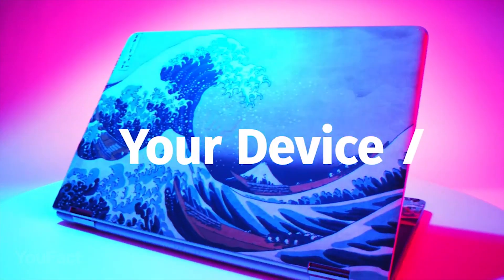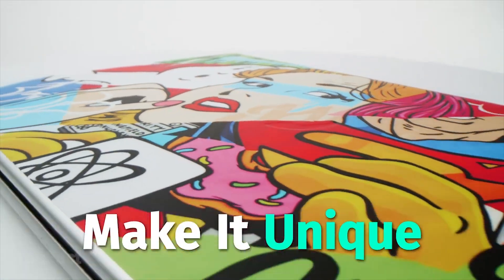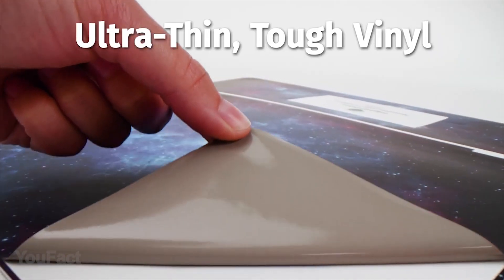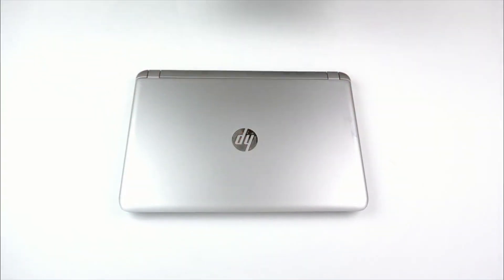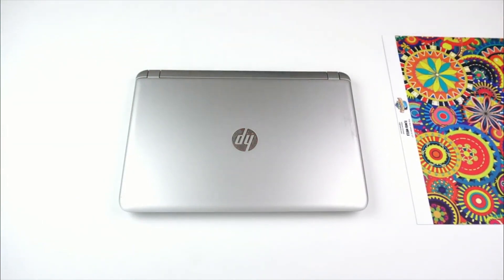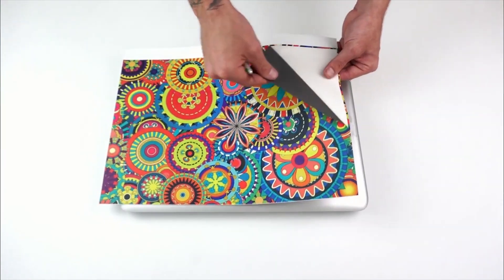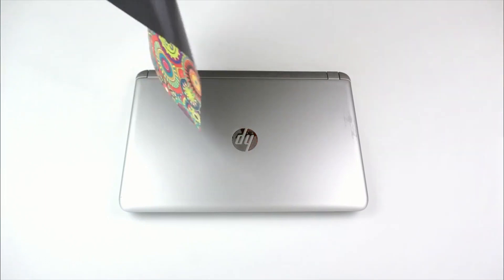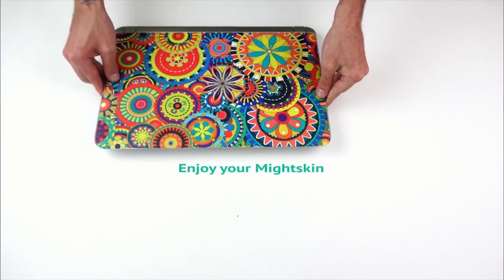Do you want your laptop to look different? Hundreds of Mighty Skins designs will help you show off your unique style. Manufactured with ultra-thin, ultra-durable, stain-resistant laminate vinyl, this skin cover will protect your gear from dings, scrapes, dust, and other everyday-use damage. Thanks to a patented low-grip air-release adhesive, it's built to last, but you can remove it easily without sticky residue when you're ready to switch to a different design.